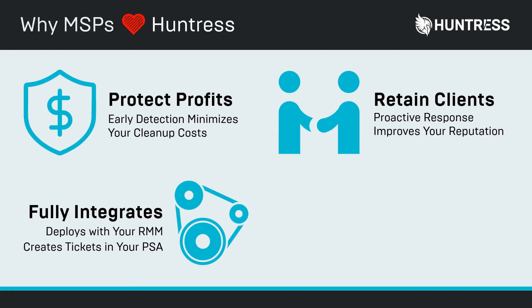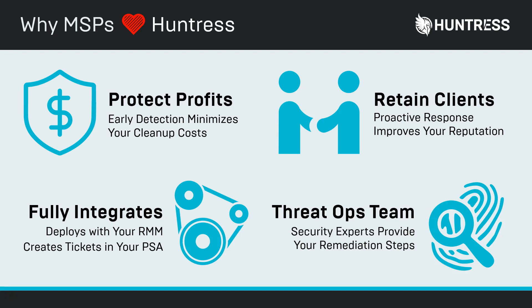We're going to fully integrate into any product you use, whether that's an RMM or PSA — we want to be seamless into your workflow. Huntress is one of the only products in the market that actually does this from a security point of view. Even better, you don't have to hire security rock stars to run this service. It's specifically designed to allow your junior technician to operate it, while our Huntress Threat Ops team does all the analysis on the back end. You just get step-by-step remediation recommendations into your service board every month.